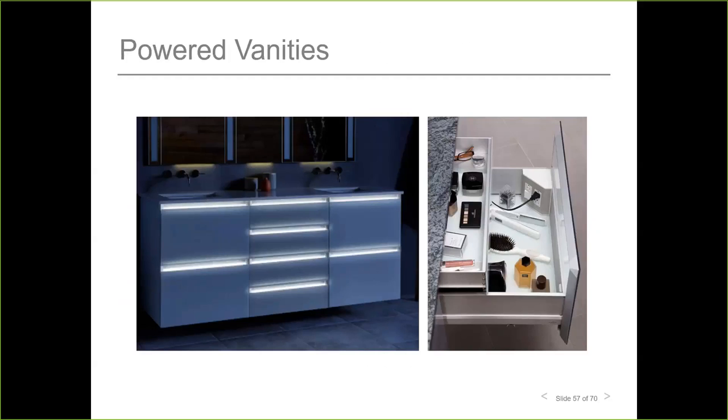Vanities are available with technology options such as integrated power outlets for styling tools and LED night lighting. Some manufacturers also offer integrated refrigerators for medication, cosmetics, and refreshments. Night lights serve multiple purposes: they provide a soft wayfinding glow so you can navigate the bathroom without fully waking yourself up, they illuminate drawer interiors, and they support color matching so all lights in the bathroom can share the same warm white tone.